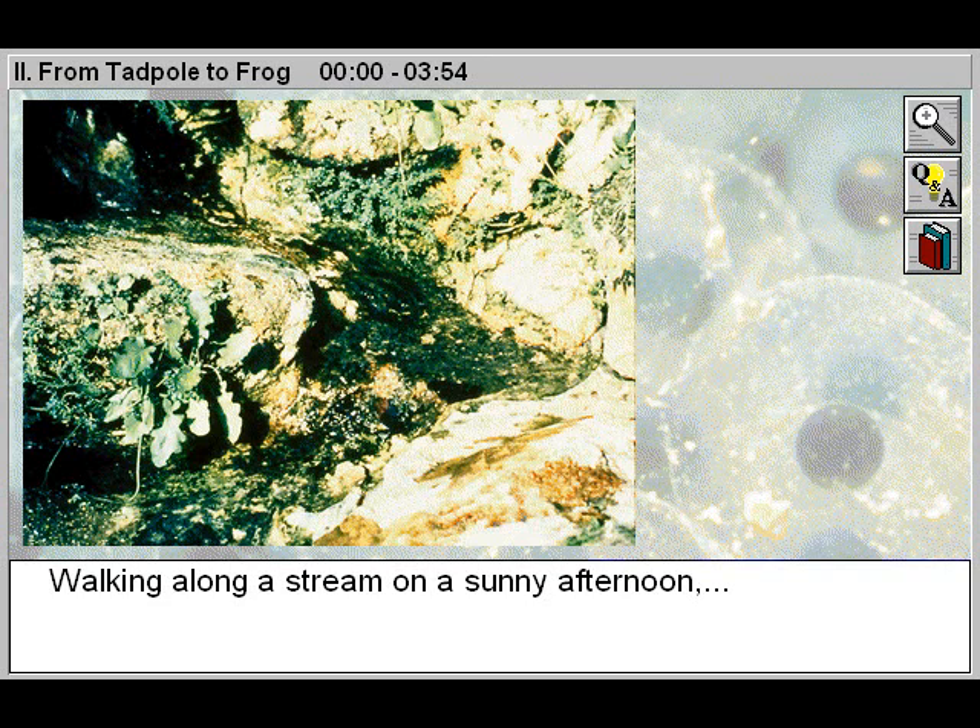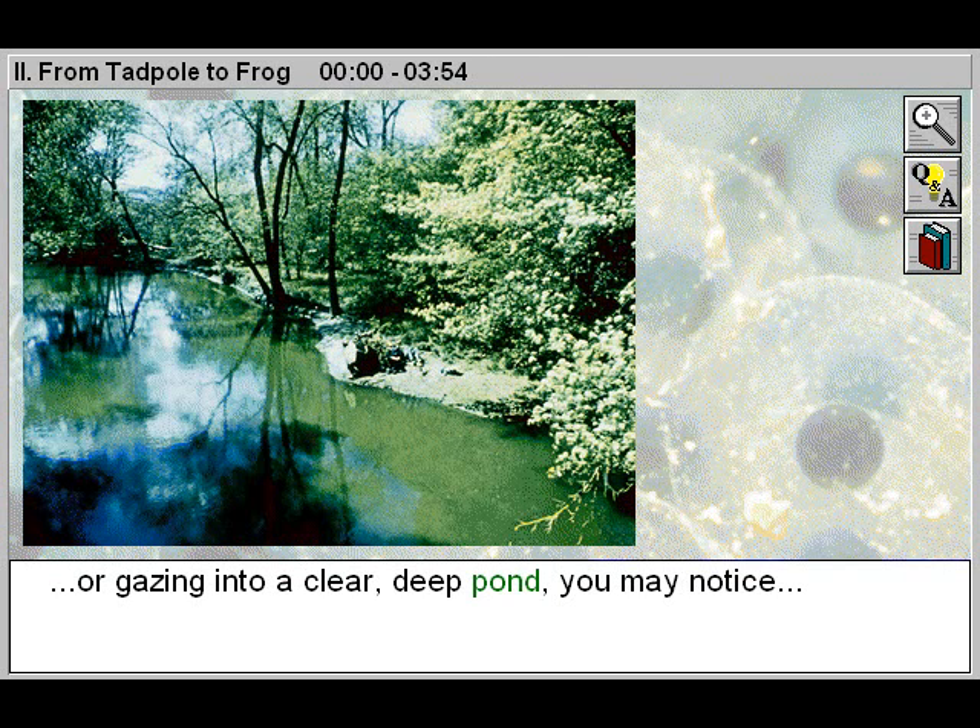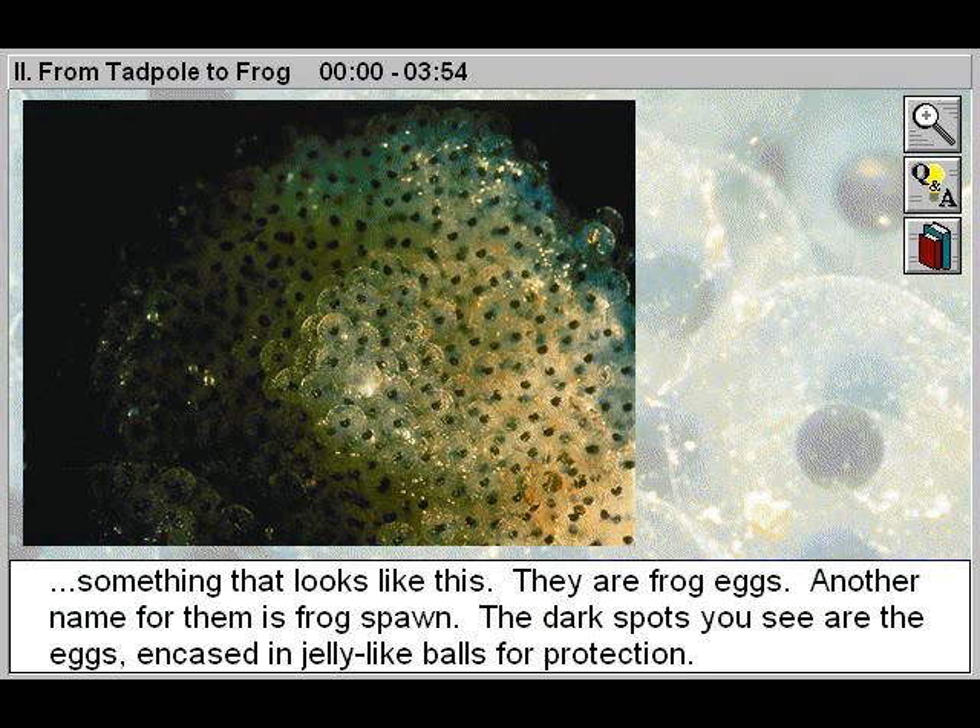Walking along a stream on a sunny afternoon, or gazing into a clear, deep pond, you may notice something that looks like this. They are frog eggs. Another name for them is frog spawn. The dark spots you see are the eggs, encased in jelly-like balls for protection.